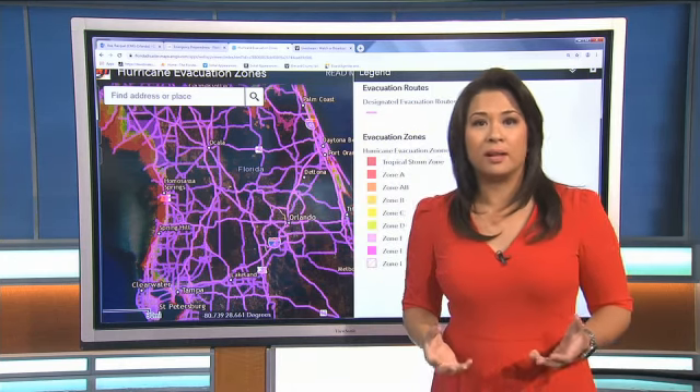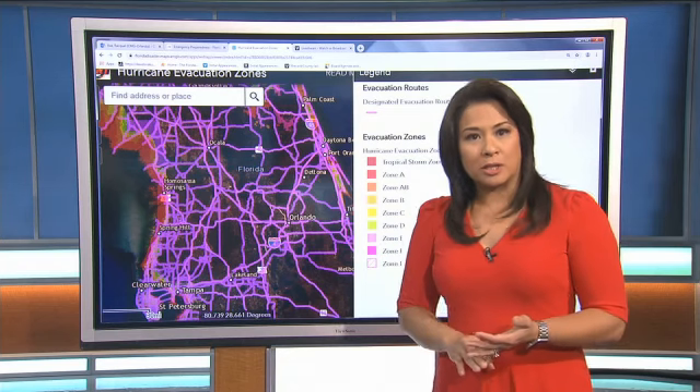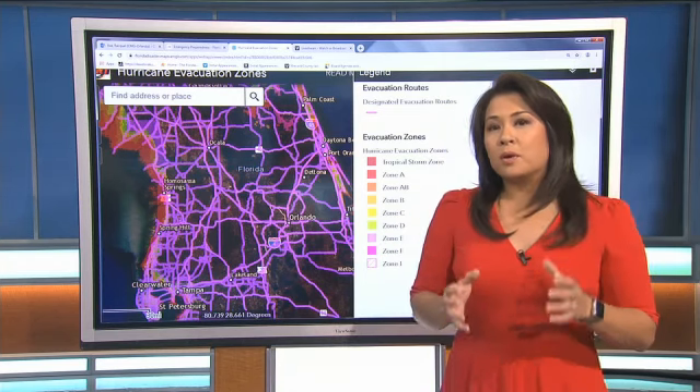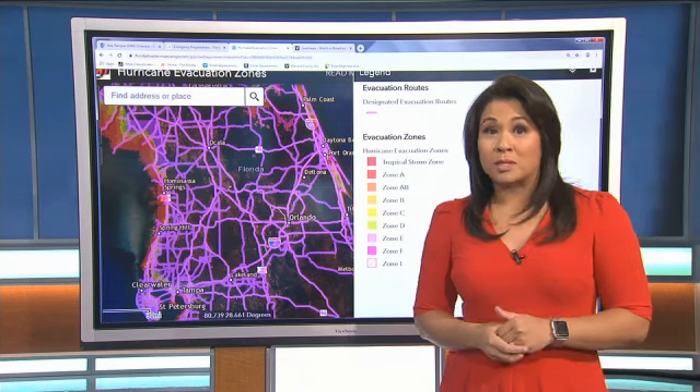So if you're coming from Brevard County, for instance, all the roads like the Beach Line, State Road 520, and 192 coming out of Melbourne — those are designated evacuation routes, so you can see if you need to come inland.